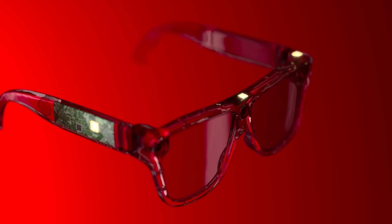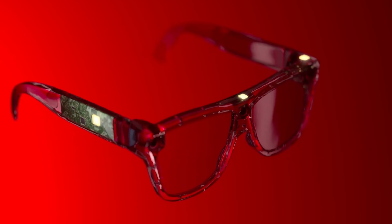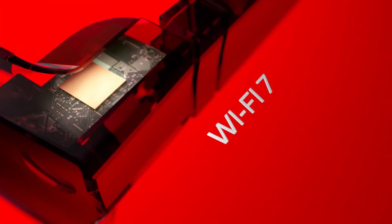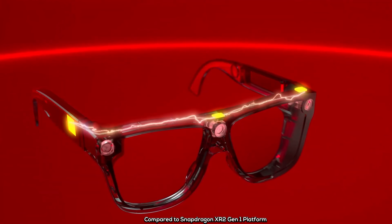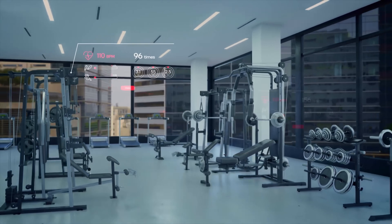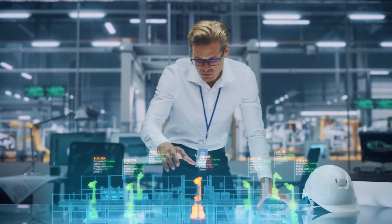Snapdragon continues to set the standard in the XR space, pushing the boundaries of what's possible with AI-enhanced technology. The next shift in XR is AR glasses. Snapdragon is helping to usher in the future of wearable AR glasses tech with the AR2 Gen 1 chipset that QONOQ is using for their wireless AR glasses. This chip uses a multi-chip design to fit the slim form factor of AR glasses, cutting power consumption by 50%. It supports up to nine cameras for superior object detection and motion tracking, and features an AI accelerator for ultra-low latency and smooth, responsive interactions.